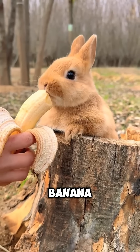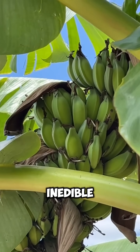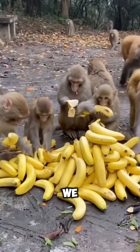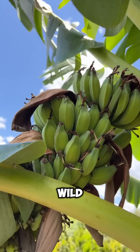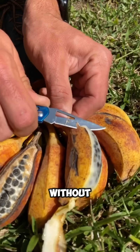Number 2: Banana. Wild bananas are full of seeds and nearly inedible. The soft, seedless ones we eat today are cloned from a hybrid of two wild species. Today's bananas are completely man-made and can't even reproduce without humans.